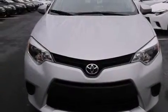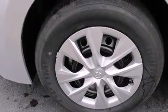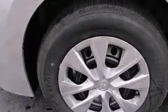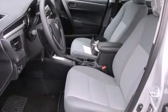Features include a split folding rear seat, a rear window defroster, a CD player, front side impact airbags, a traction control system, an anti-lock braking system, and air conditioning.